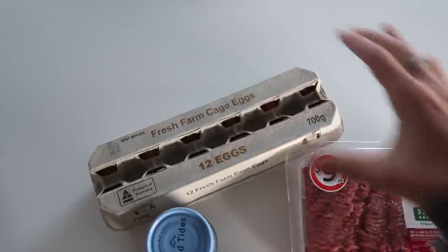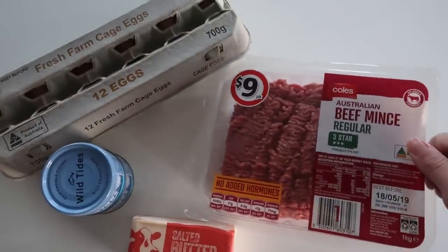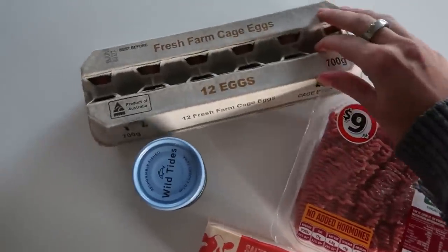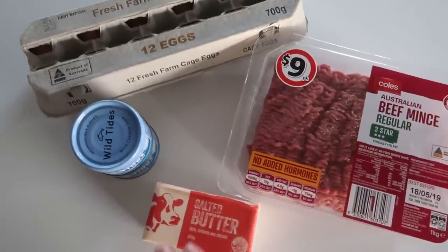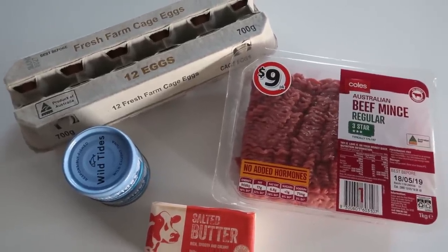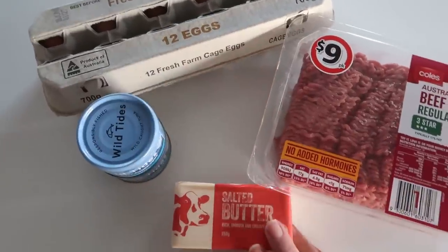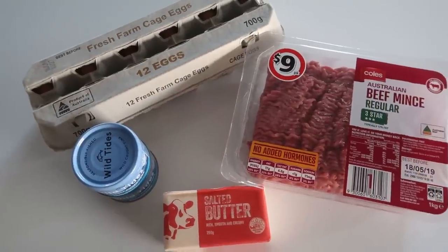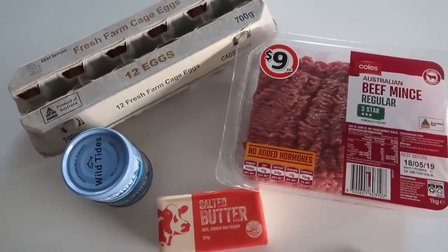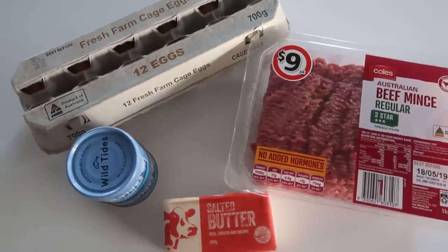Here's the haul and everything I'll be eating today. Obviously I'm not going to eat a whole kilo of beef myself, and I don't think I'll get through a dozen eggs, but I'll put the prices for everything on screen as we go. If you're really looking to try carnivore and worried about budget: ground beef, eggs, tin tuna, butter — that's it. If you add spices too, which I know some people don't do but I do, that gives you so many flavors to play with.